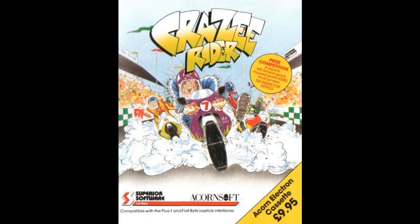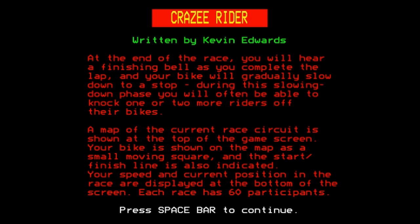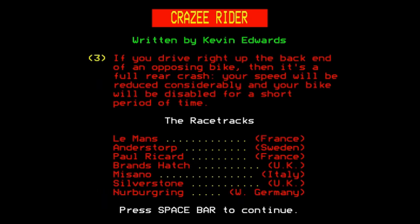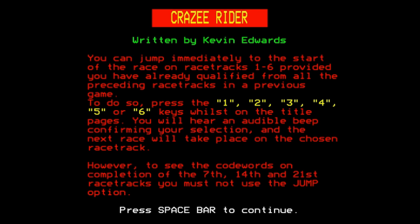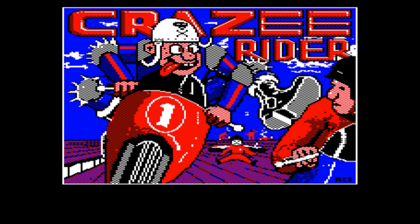That's probably enough by way of introduction — now we're going to dive in and have a look at the game itself. Let's load it up. Here we are, written by Kevin Edwards. There are 6 race tracks that you have to try and qualify in, you can see them there. And if you manage to qualify you can then skip ahead to those race tracks. Look at that splash screen art — that is fantastic, really, really impressive.